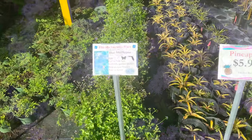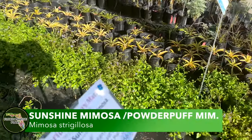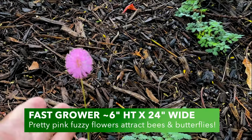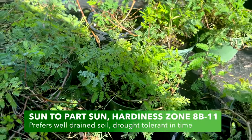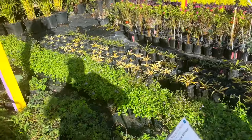And then the sunshine mimosa — another Florida native. The flower on the mimosa is just crazy. And when you touch the leaves, they start to close, like a sensitive plant. Fun for the kids to interact with.